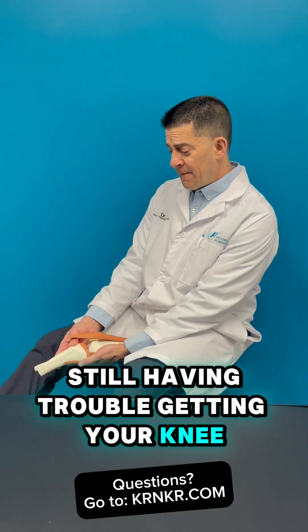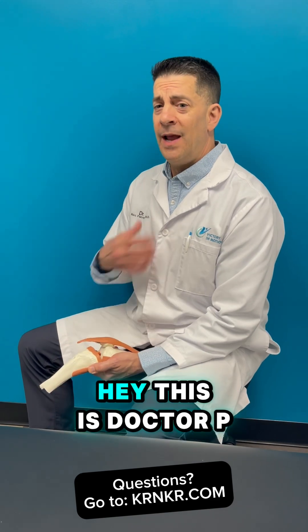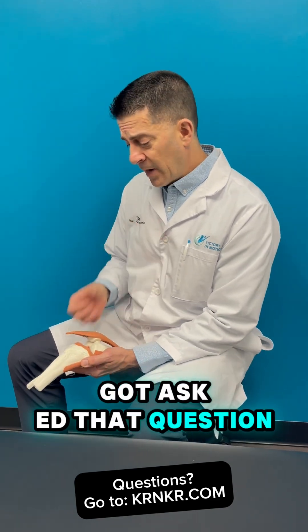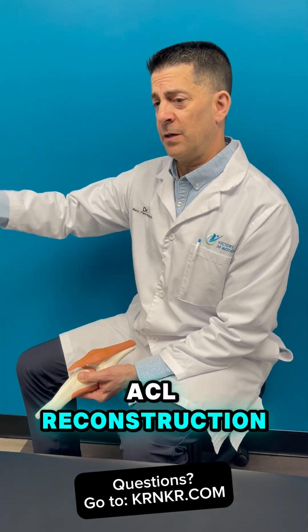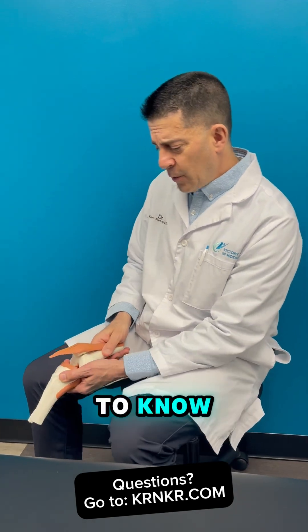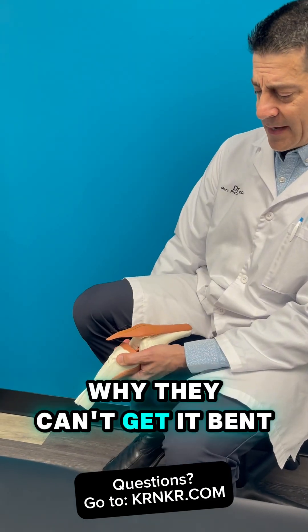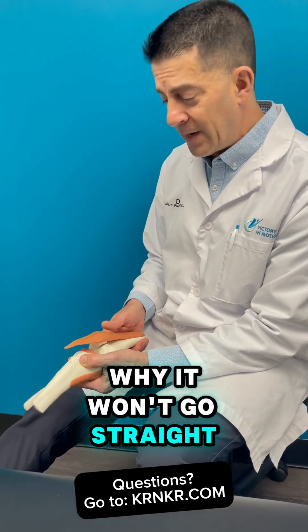Still having trouble getting your knee fully extended all the way straight after ACL surgery? We get asked that question all the time. There are people who've had an ACL reconstruction or ACL surgery and they want to know why they can't get their knee all the way straight — a little more commonly than why they can't get it bent. So here are probably the top three reasons for why it won't go straight.